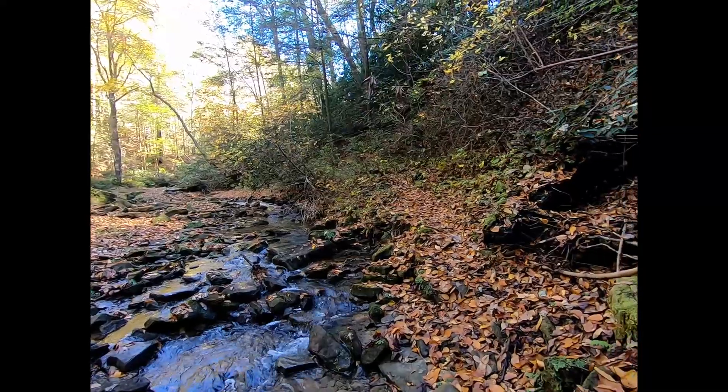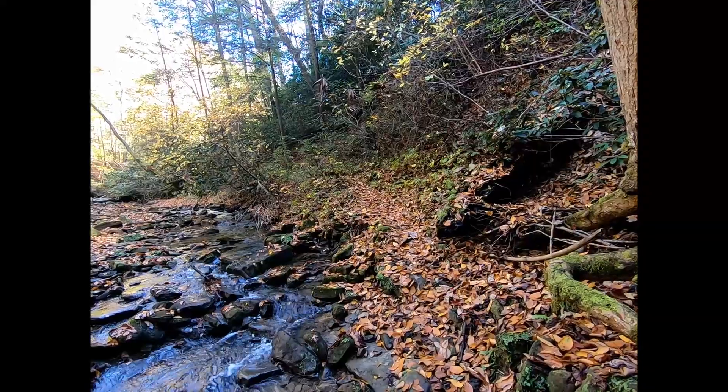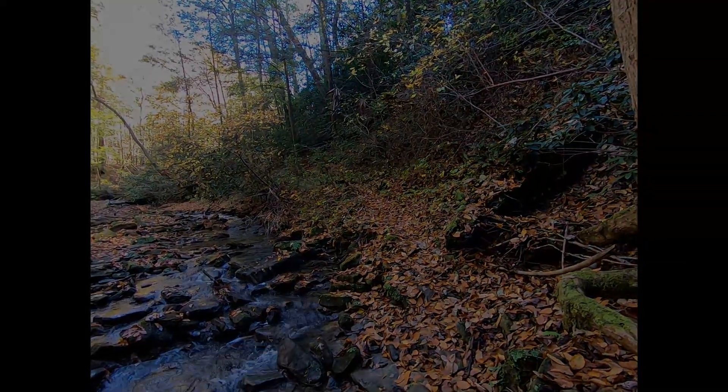You can see the trail runs up beside the creek again. This part of the trail has definitely had some rough spots in it, so definitely take your time and be careful. We're going to move on up the trail now.